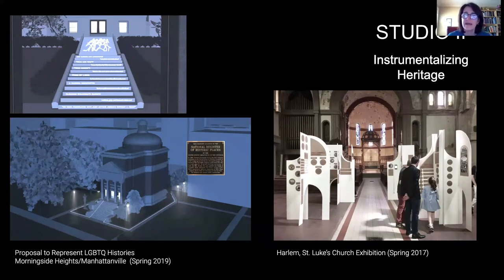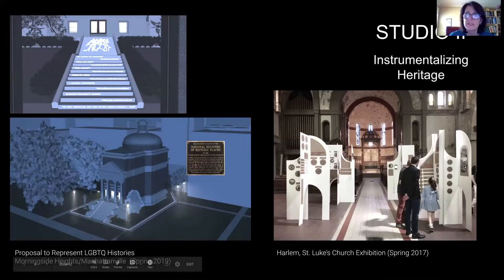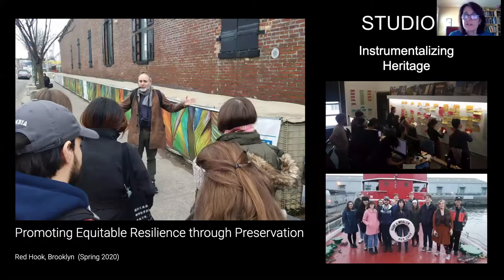We use a phrase 'instrumentalizing heritage' in Studio Two. That's really about how we take the broad toolbox of preservation — whether it's interpretive design, such as a project looking at LGBTQ histories at Earl Hall on the Columbia campus, or an exhibition installed at a vacant church in Harlem — and think about how the preservation toolbox can be applied toward broadening social participation, enhancing social cohesion, and becoming a means of securing environmental protection and mitigating climate change.